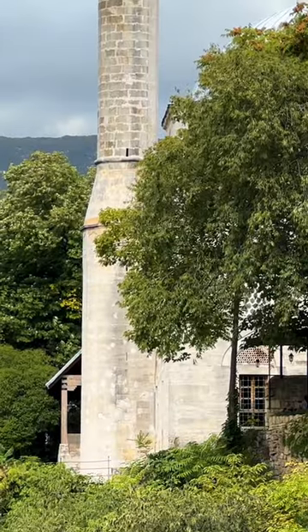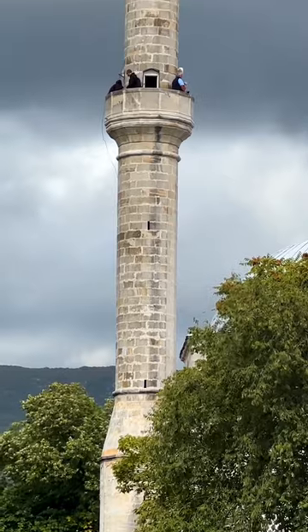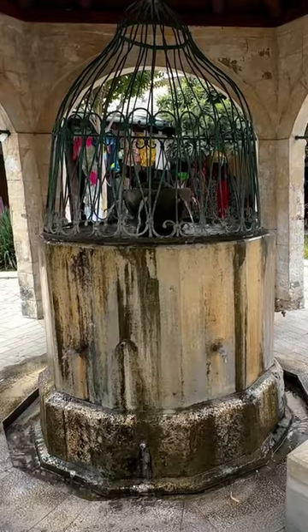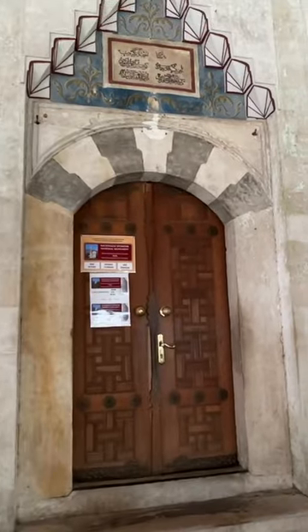It is located right on the cliffs of the Neretva River in the center of the city, and your three euro ticket gives you the best access to the best photo op of the bridge. Make sure to wear a head covering and modest clothing when you enter.